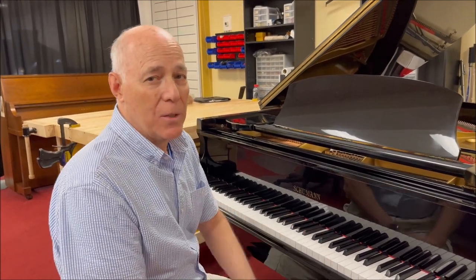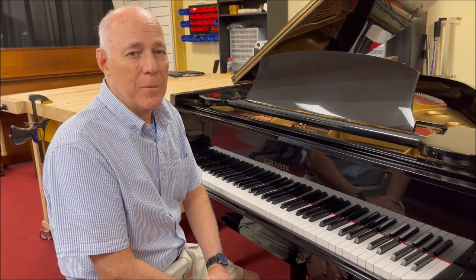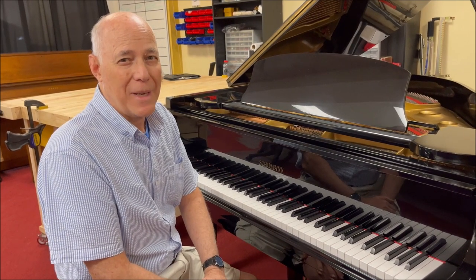If you're interested in this piano, and trying it out and all the rest that we have in the store, give us a call at 610-696-1812, extension 115, and make an appointment to come in and play and hear it for yourself. Thanks.